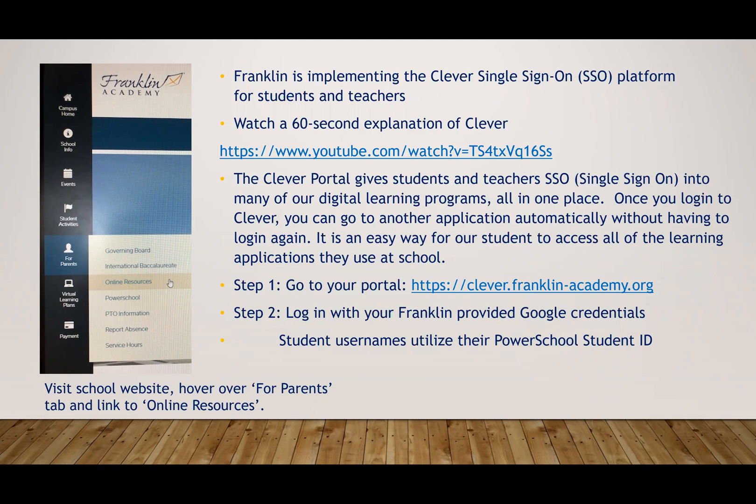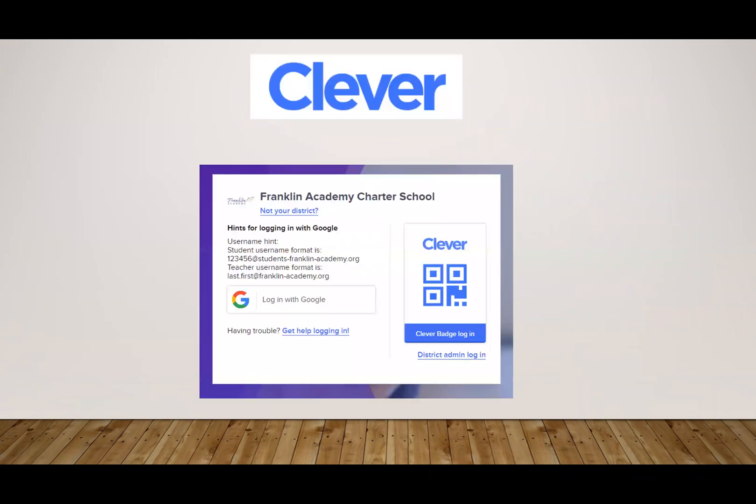Please watch the 60-second overview as well and visit Clever Academy for additional guidance. Upon linking to the portal at clever.franklin-academy.org, students will log in with their Franklin-provided Google credentials. Distribution of logins will occur before school starts.